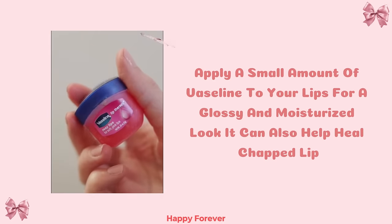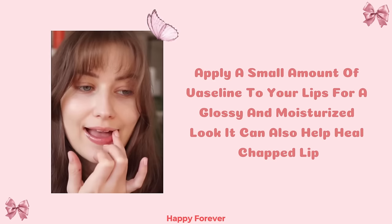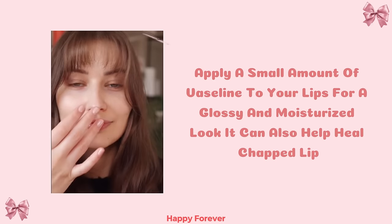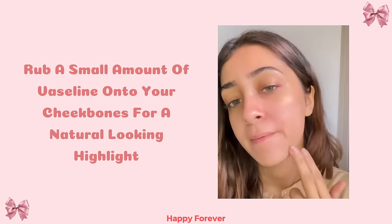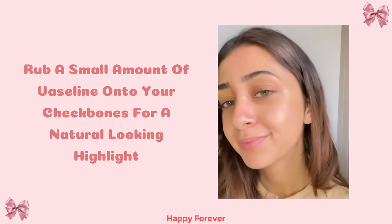Lip balm: Apply a small amount of Vaseline to your lips for a glossy and moisturized look. It can also help heal chapped lips. Highlighter: Rub a small amount of Vaseline onto your cheekbones for a natural-looking highlight.